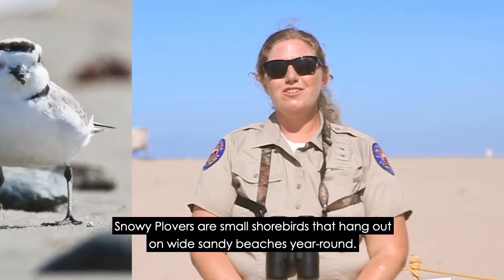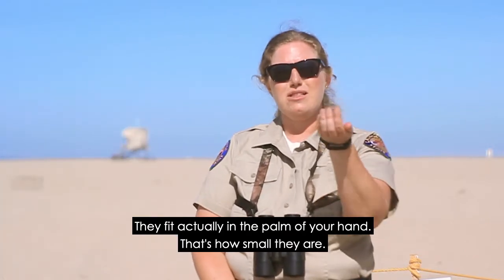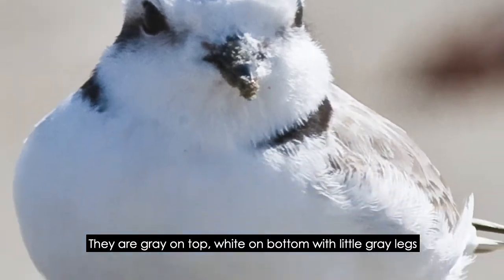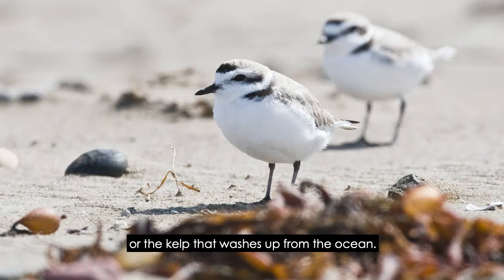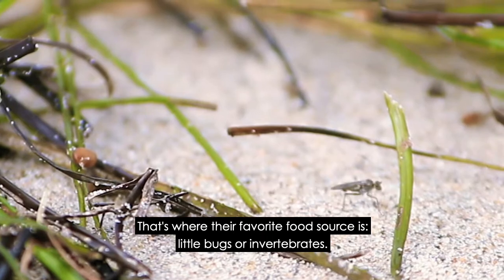Snowy plovers are small shorebirds that hang out on wide sandy beaches year-round. They fit in the palm of your hand, that's how small they are. They are gray on top, white on bottom, with little gray legs, and you can often find them near the rack or the kelp that washes up from the ocean, because that's where their favorite food source is — little bugs or invertebrates.